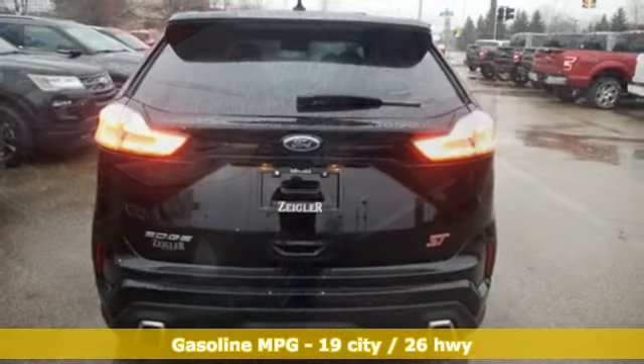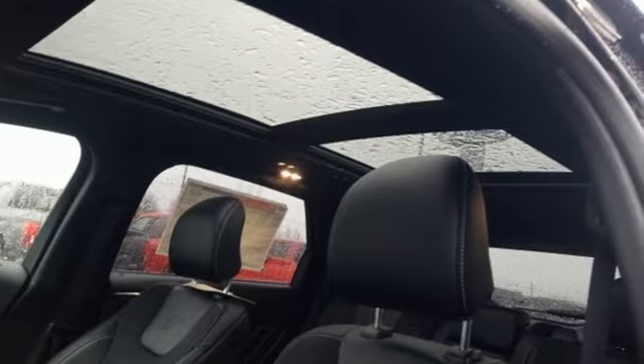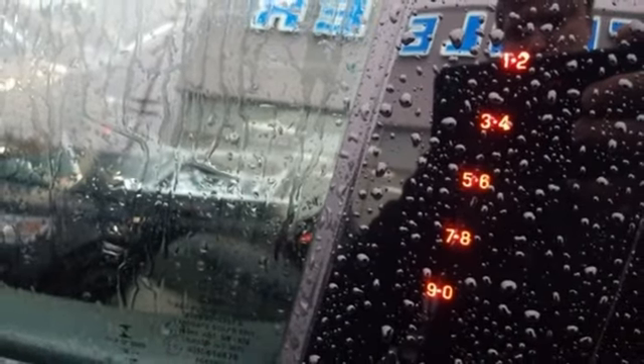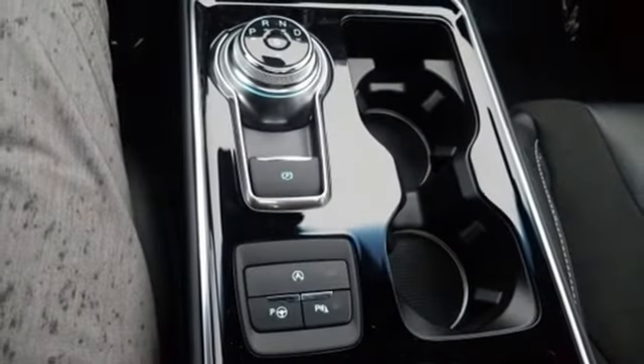Integrated navigation system with voice activation, power heated mirrors, heated and ventilated leather bucket seats, configurable instrument gauges, doors and push button start proximity key, dual zone climate control, twin turbo V6 engine, hands-free liftgate, sport suspension, and automatic transmission.